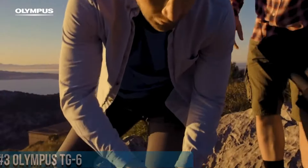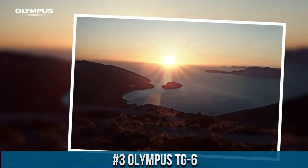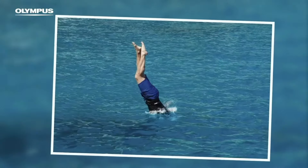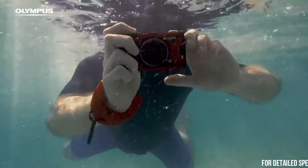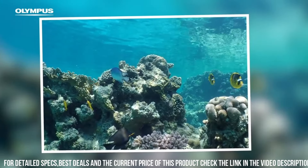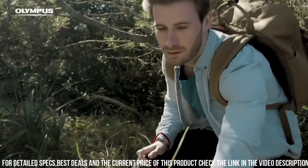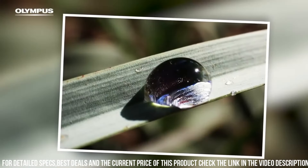Number 3 — Olympus TG-6, a rugged and durable compact camera designed for outdoor and underwater photography. With a 12-megapixel sensor and advanced features, the camera delivers stunning image quality with exceptional detail, clarity, and sharpness. One of the standout features of the TG-6 is its rugged design — waterproof up to 15 meters, shockproof from heights of up to 2.1 meters, and freeze-proof down to minus 10 degrees Celsius, making it ideal for use in extreme environments.